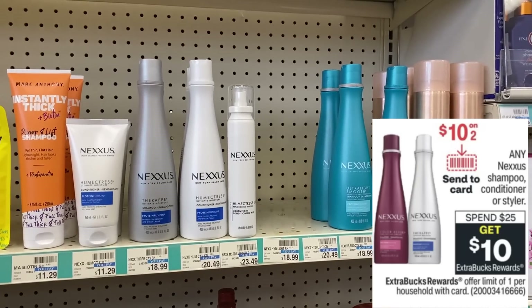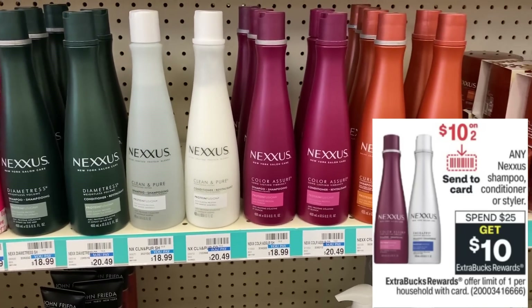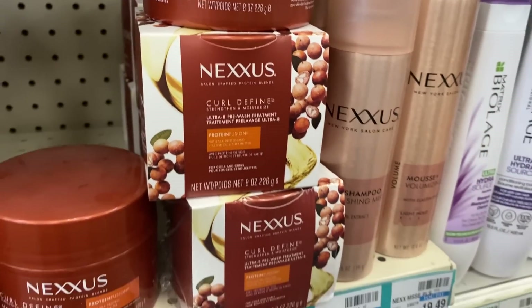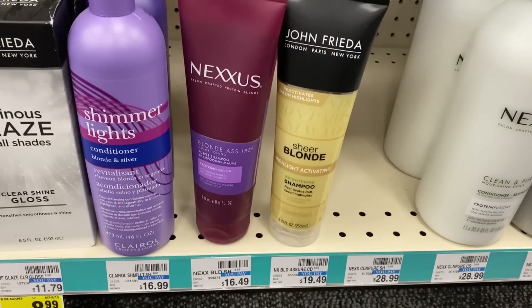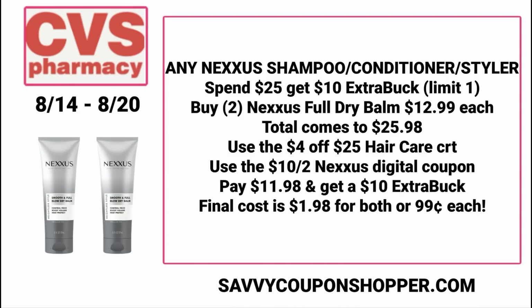Nexxus is a great deal this week in the spend $25 get $10 promotion, especially because we're getting a $10 off two digital coupon. Some products in store are $11.79, others $16.49, and prices vary. There are some products at $12.99 — the Full Dry Balm — and if your store carries them, grab two for $25.98. Use the $4 off $25 hair care CRT and the $10 off two Nexxus digital coupon — you'll pay $11.98 and get a $10 ExtraBuck back, making them 99 cents each.